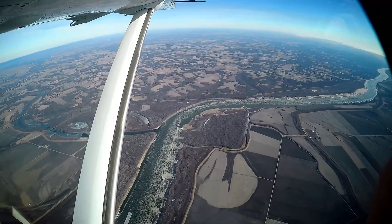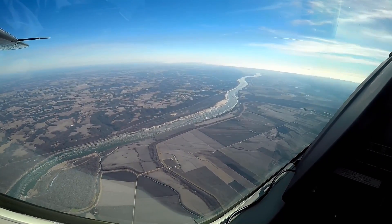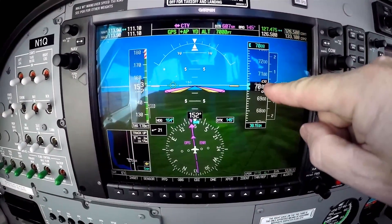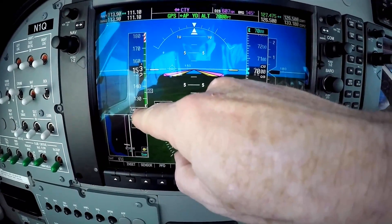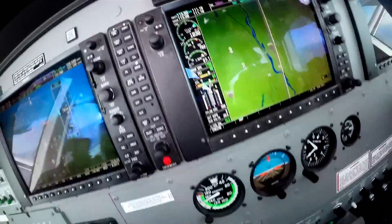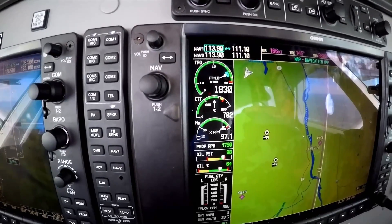That's the Mississippi River down there — lots of ice on it. Set up at cruise at 7,000 feet. Our indicated airspeed is 153 knots, our true airspeed is 170. Our ground speed is 166. Our cruise power setting — we've set it at 1,835 pounds of torque.